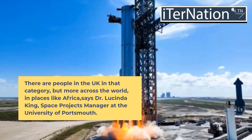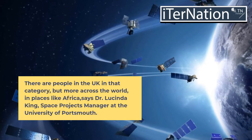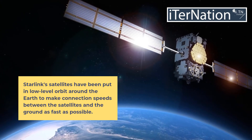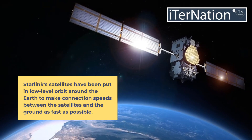There are people in the UK in that category, but more across the world, in places like Africa, says Dr. Lucinda King, space projects manager at the University of Portsmouth. Starlink's satellites have been put in low-level orbit around the Earth to make connection speeds between the satellites and the ground as fast as possible.